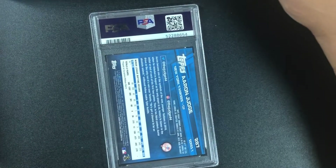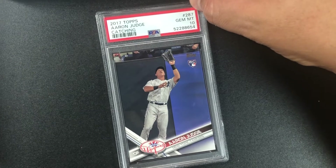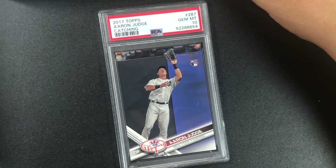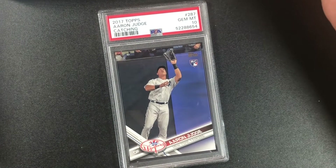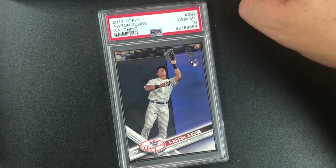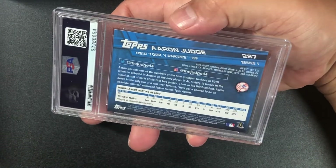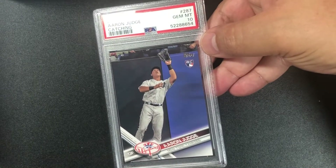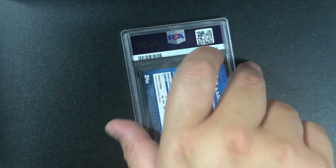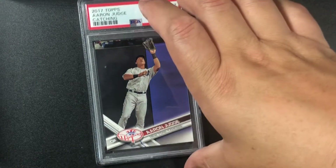Aaron Judge base rookie cards — I'm expecting eights and nines, more likely eights. Whoa, wow — it's a 10! I guess I was being a little critical. But this next one — 2019 Aaron Judge catching rookie — that's a nine, PSA nine.